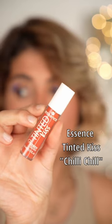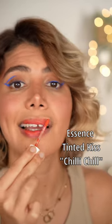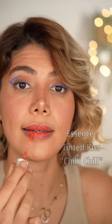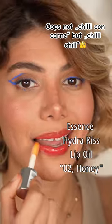First one is the Tinted Kiss by Essence. You can't wear it every day without your lips drying out. It looks so pretty — it's so highlighting and lightweight. This lip oil has the same hue or tint as my Chili Con Carne lip product, so I'm going to apply it on top.